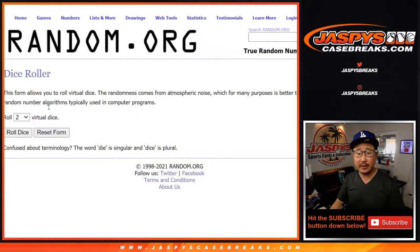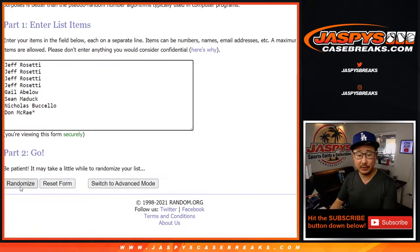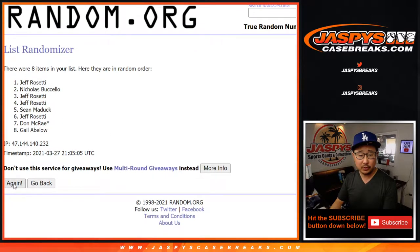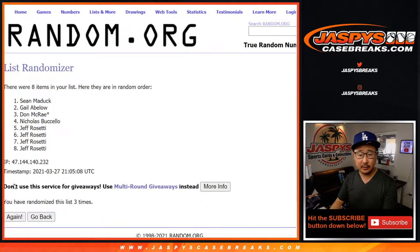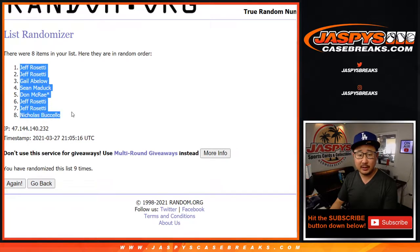There are the divisions right there. Let's roll it. Let's randomize names and divisions three and six, nine times. After nine, we've got Jeff down to Nicholas.